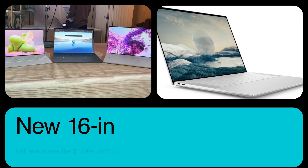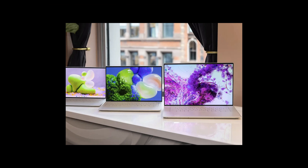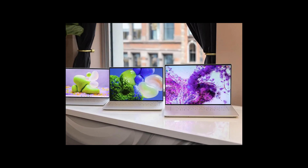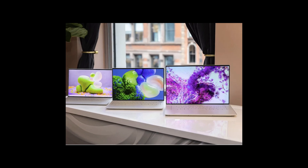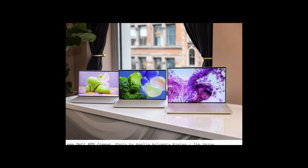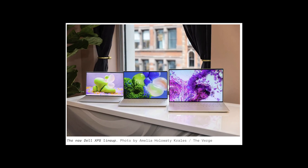Dell has announced the $1,299 and up XPS 13, a $1,699 and up XPS 14 replacing the old XPS 13 Plus, and an $1,899 XPS 16, offering Intel Core 7 and 9 and up to 4 terabytes of storage.